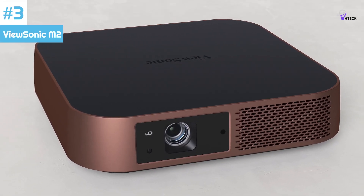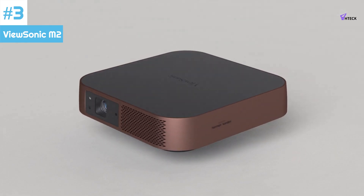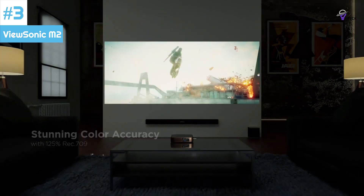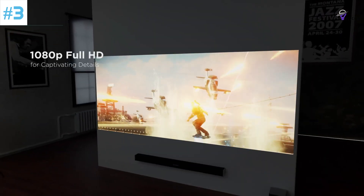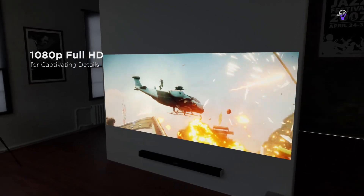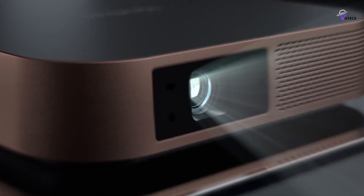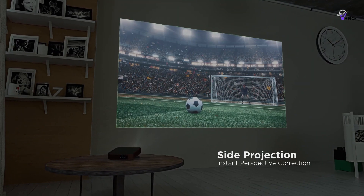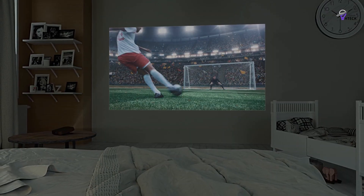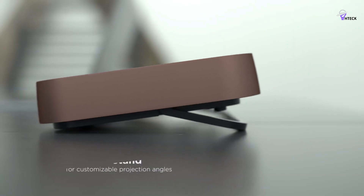Number 3: ViewSonic M2. The ViewSonic M2 projector offers better capabilities compared to the M1 Mini Pocket projector, delivering higher Full HD image quality, better sound, and a wider selection of ports. This projector is perfect for sports enthusiasts because it provides vibrant colors and performs excellently with the bright screens typically found in sports coverage. It also offers permanent motion smoothing, which is excellent for news, football, or rugby.